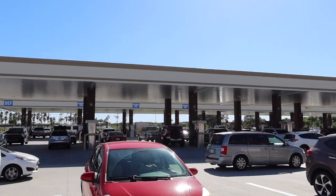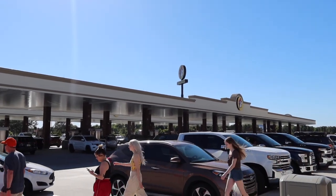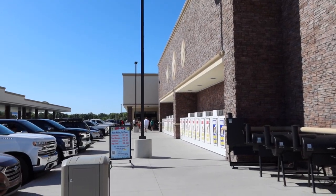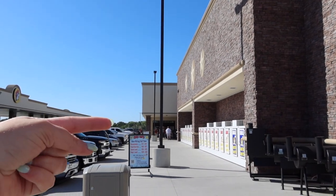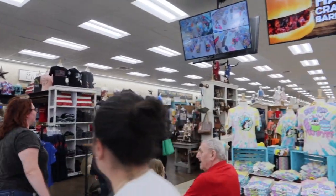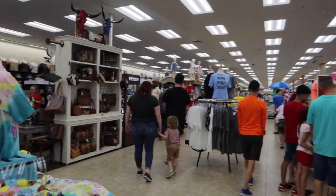Hey everyone, today we are out at the one and only Buc-ee's that's new here in Daytona Beach. I'm super excited to go in and explore, find out what's available, check out some of their exclusive merch specific to this location, and then maybe grab a pulled pork sandwich or a brisket. As you can see, in addition to being a wonderful full-size convenience store, they have ample gas stations. Although there's usually a line to get into the pumps, you never have to wait long because they've got so many. They are the theme park of convenience stores. Let's go check it out.